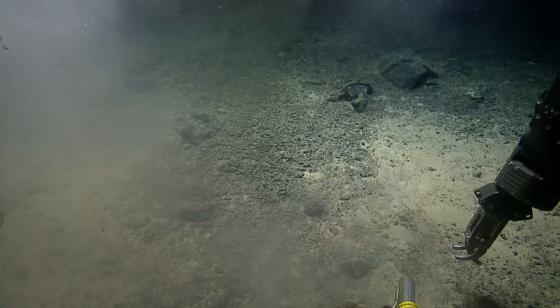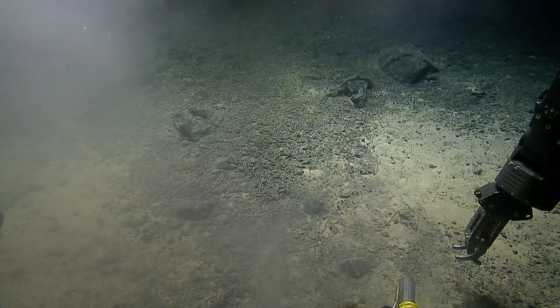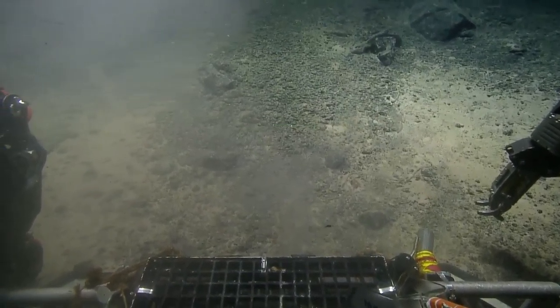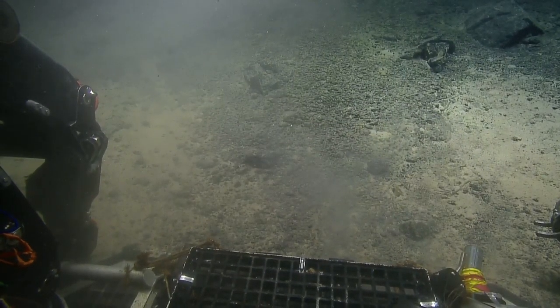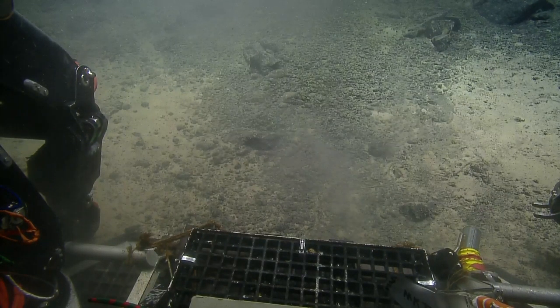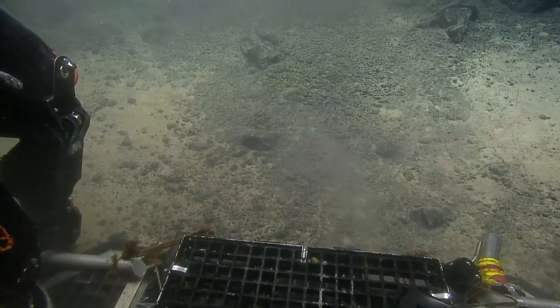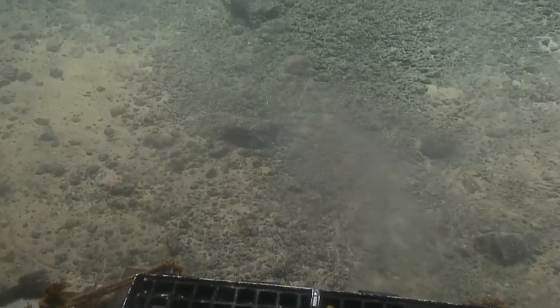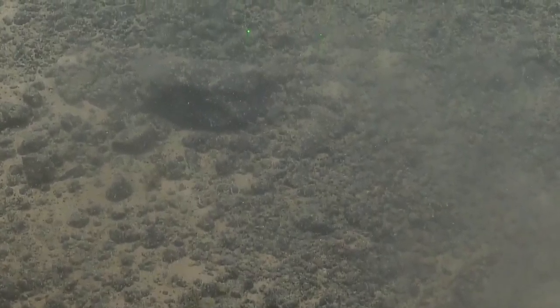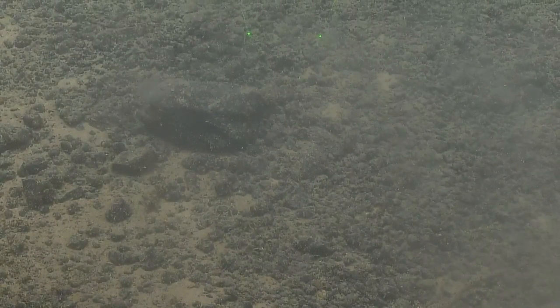Got ourselves a little dust cloud. How about this one below the lasers? Perfect. Go ahead and push on in there Dave, please. Oh, there's a little cup coral on it — that's perfect. Look at those nodules next to it.